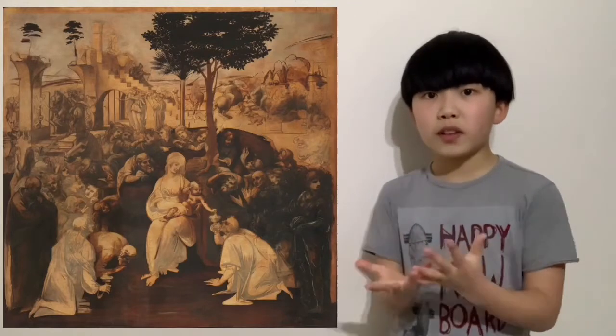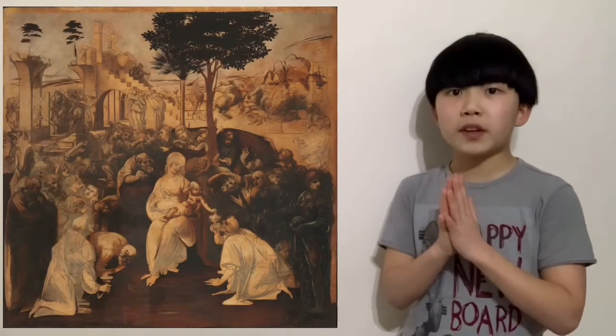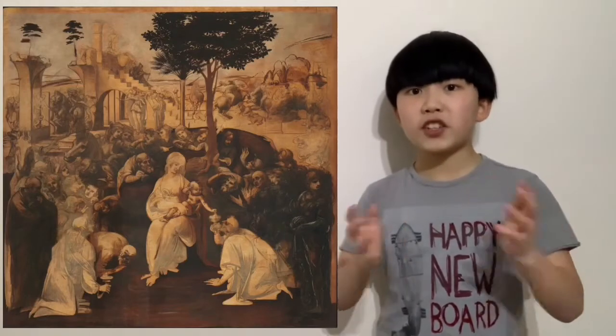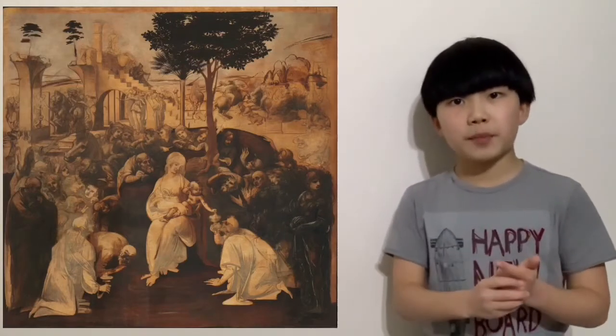It is unfinished because when Leonardo was in the middle of it, he was called off for another project. So this was never finished, yet it is still one of the top three most important paintings from Leonardo da Vinci — this one first, then the Last Supper, then the Mona Lisa.